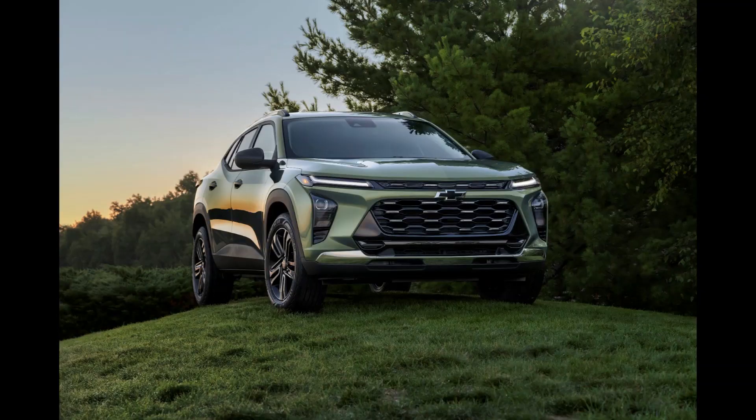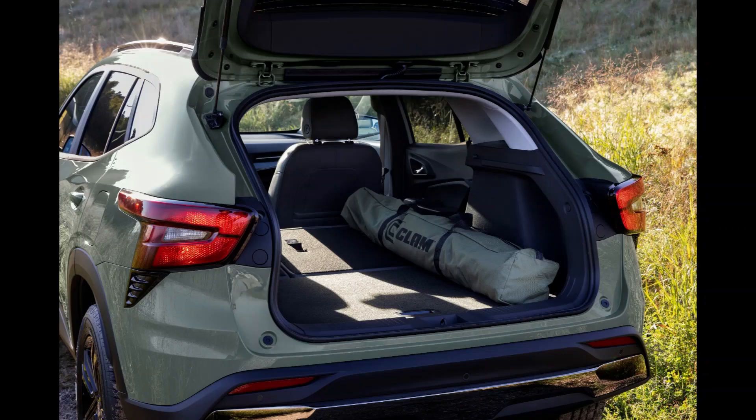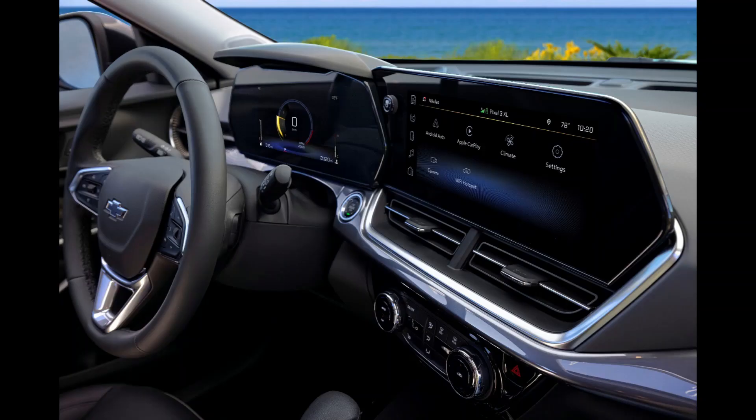In their upright position, the capacity behind the rear seats is listed as 25.6 cubic feet (725 liters). Based on the VSSF platform, the all-new Trax comes only with front-wheel drive.